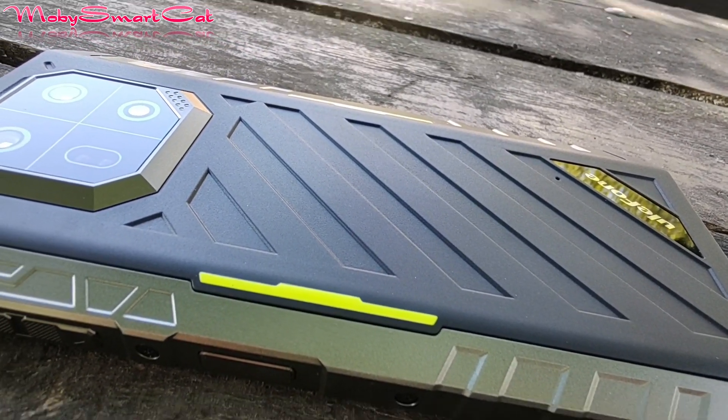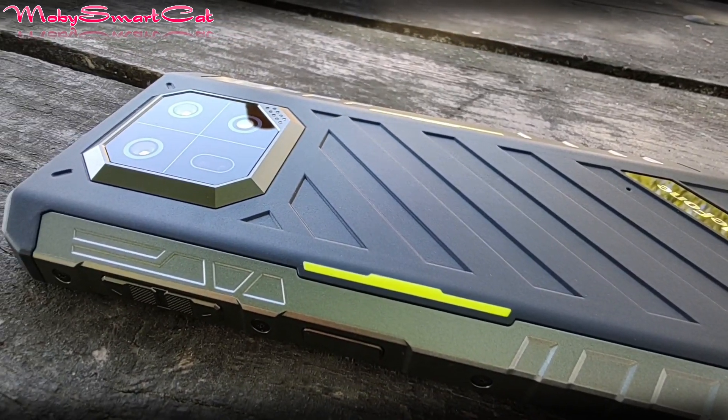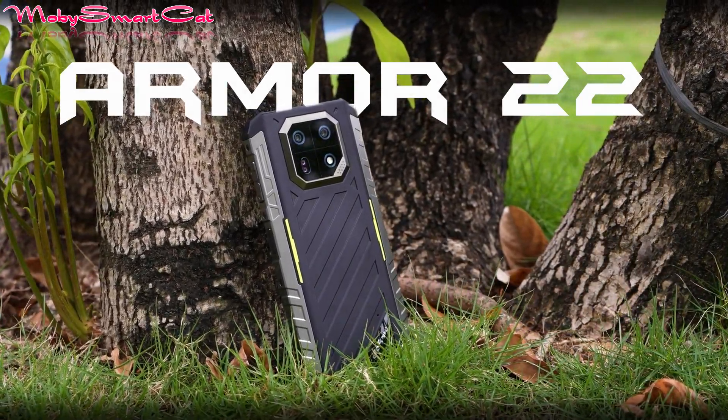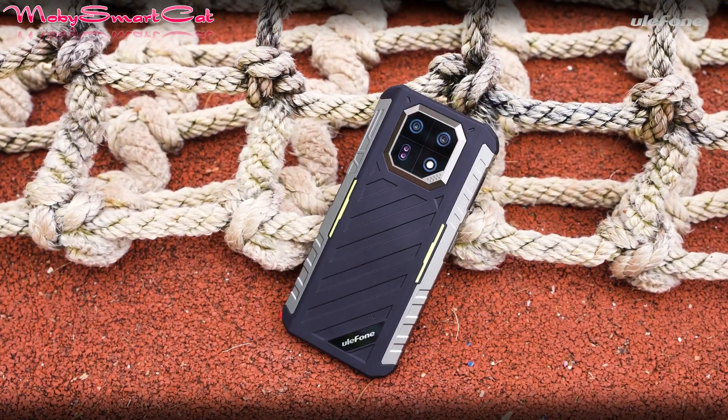Hello everyone. In today's video, we present the new robust smartphone that comes from the workshop of the most popular Chinese manufacturer, Ulefone, with the Armor 22 model that boasts a new night camera with special infrared sensors.